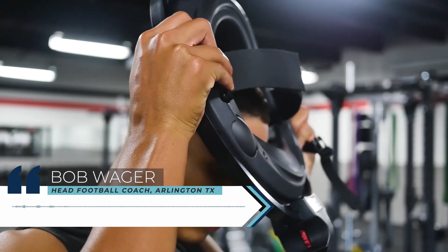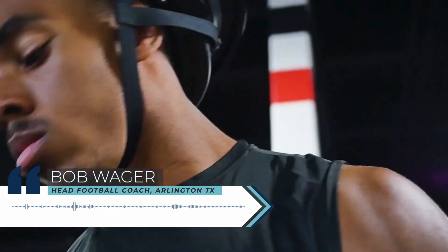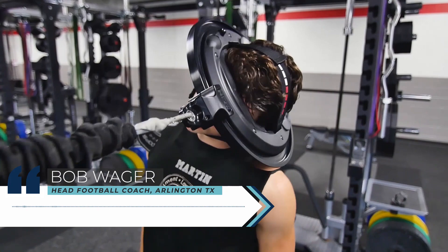Not only does it make for a stronger, more confident football player and a football team, but you're also taking a proactive approach against what is one of the biggest threats to our great game.